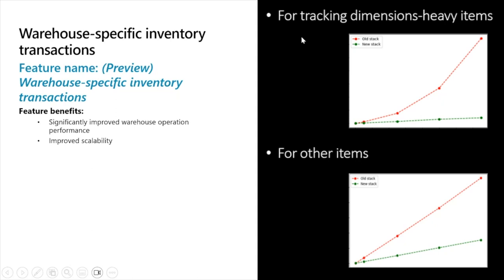I also want to point out that not just if you're utilizing tracking dimensions, but also really for any items that are not tracked — that old more linear performance degradation we saw with the old stack is also much improved with the new stack. It is beneficial for anyone even without tracking dimensions to enable this, and it is the direction the core product is going. We intend in the Wave 2 release this year to make this GA, and eventually we will announce the deprecation of the old framework. This is a breaking change, which is why we're running a pretty extensive preview program with a lot of guard railing around enabling the feature.